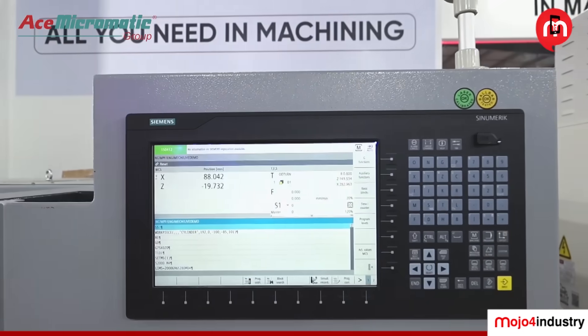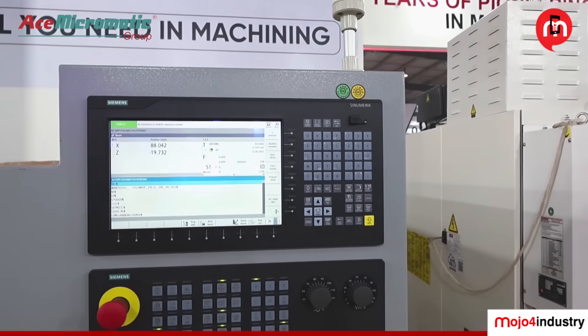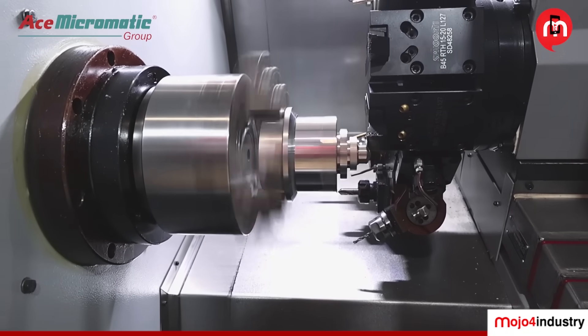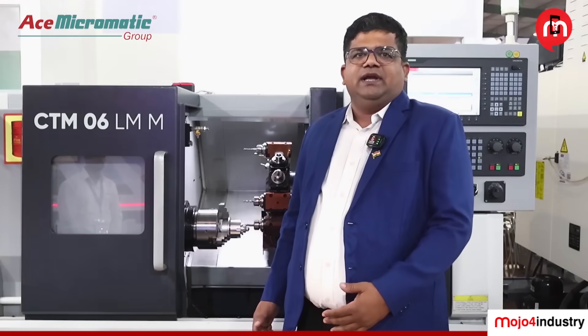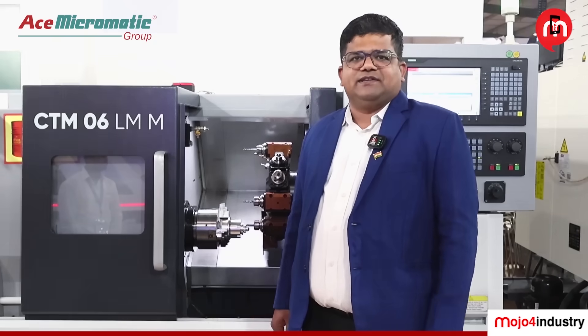The machine was demonstrated with the Siemens 828D controller, along with an 8-inch spindle and 165 mm chuck size. The footprint is very compact, which suits any small or micro-sized industry.